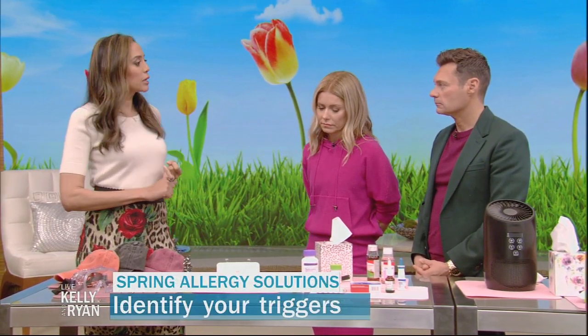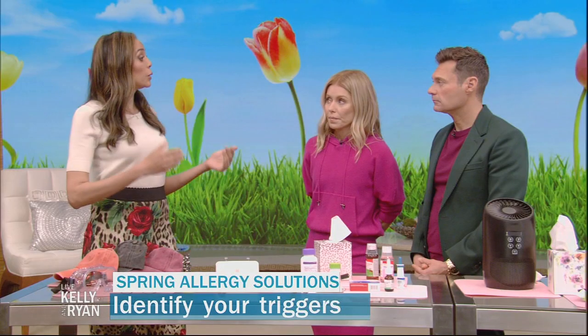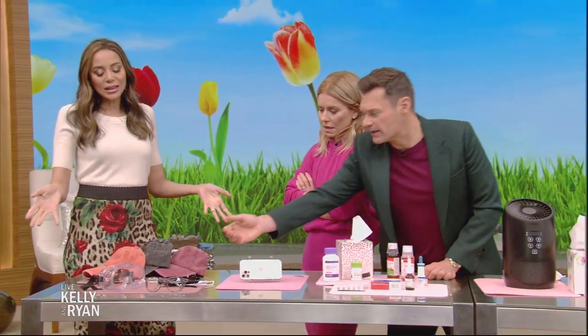It's important to identify your own triggers. If you see an allergist, they can tell you exactly what's causing your spring allergies. For example, if you're allergic to birch pollen, there are great apps that tell you not only when the overall pollen count is high, but specifically when the birch pollen count is high — so you can plan ahead.